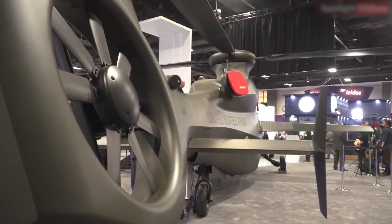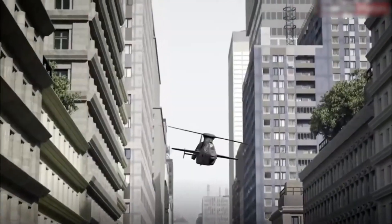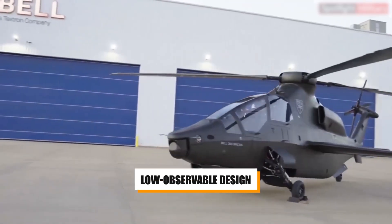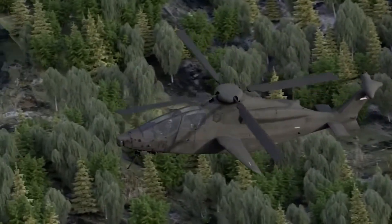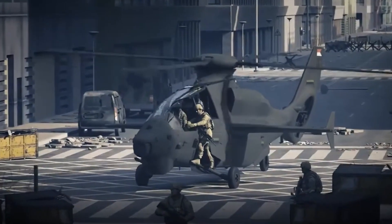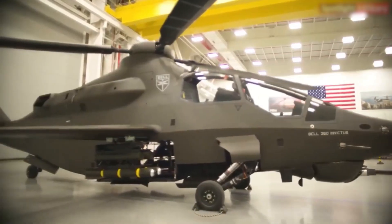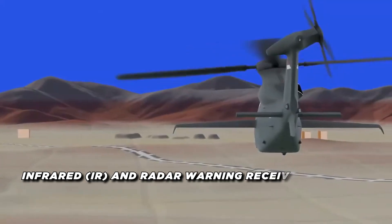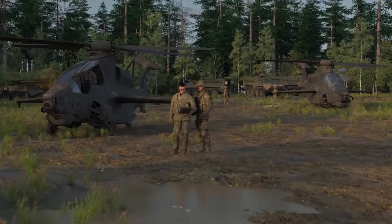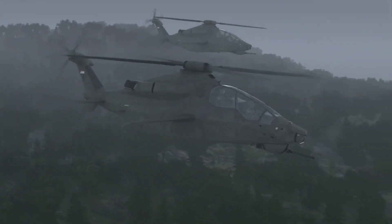In modern warfare, survivability is just as crucial as firepower. The Bell Invictus 360 is designed not only to hit hard but to avoid getting hit in the first place. Its low-observable design reduces the chances of detection by enemy radar. By flying low and fast and using the terrain to its advantage, it can approach targets without revealing its position. The helicopter is also equipped with a comprehensive suite of defensive systems including infrared and radar warning receivers, as well as countermeasures such as flares and chaff to confuse and deflect incoming enemy missiles.